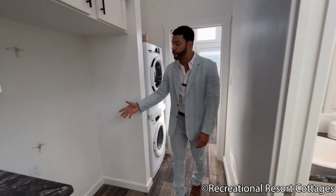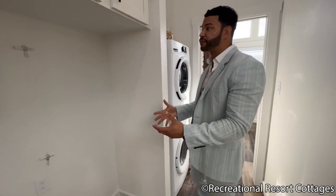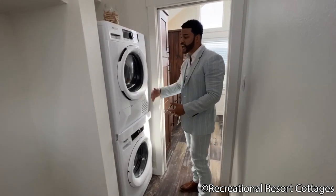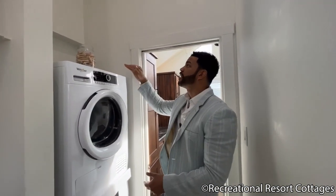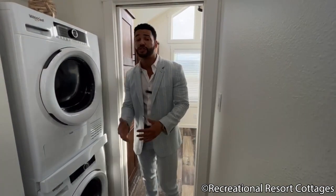Right here we have the space left open so you can accommodate a side-by-side fridge or a standard-sized fridge — the options are yours. Then we have the stackable front-load washing machine and dryer. There's even enough space where clients have added shelves and additional storage up top afterwards — we left that option open for you as well.